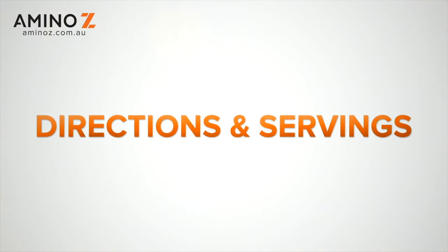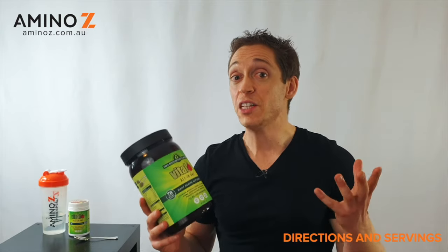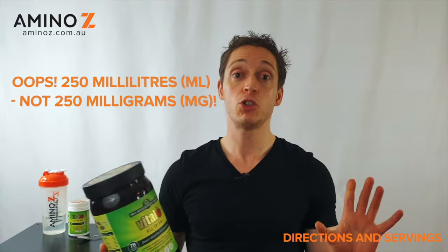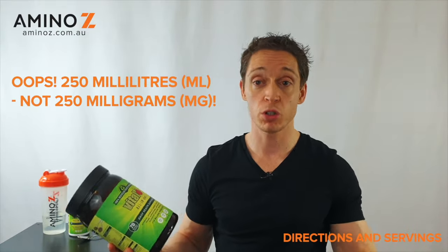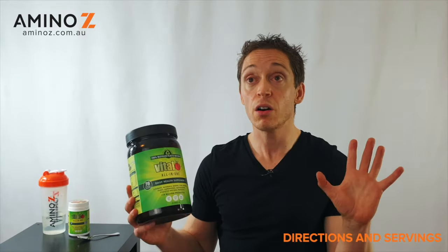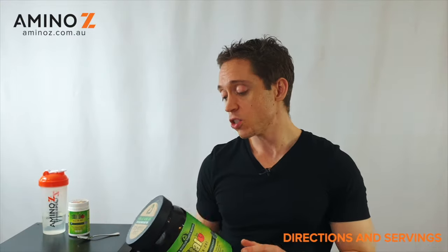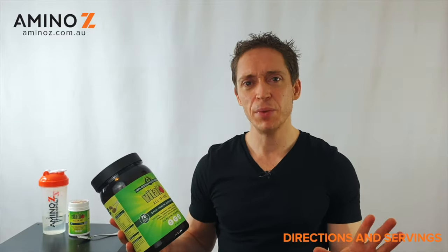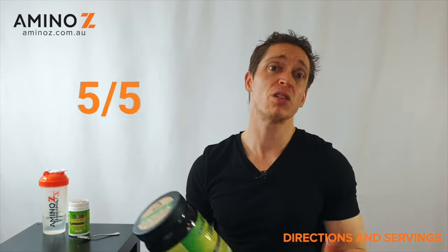On the directions and servings, it's all fairly straightforward. You've got two teaspoons — approximately 10 grams — put into 200 to 300 milliliters of water, juice, or milk (though good luck trying it with milk), or put it into a smoothie. All in all, they just say dissolve it and drink it, with no outlandish claims. So for directions and servings, we've got 5 out of 5.